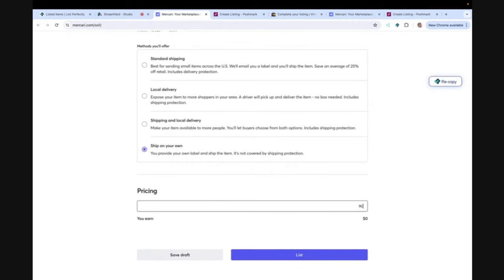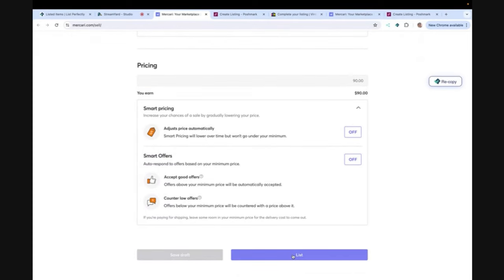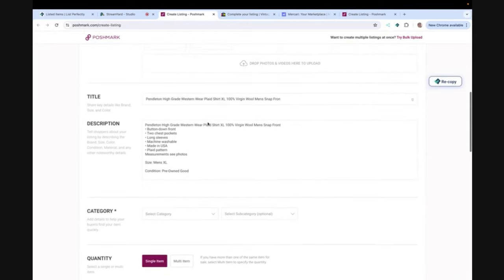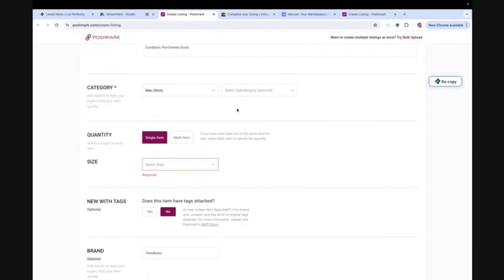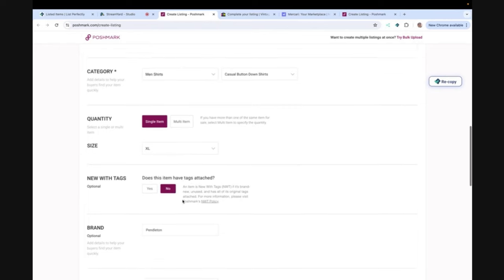I'm just going through the cross-posting process right now — I'm over on Mercari. If you're not on Mercari and Poshmark, I always say more eyes on your items, the more platforms you're on. But you have to do what works best for you. That button-up Pendleton shirt sold faster on Poshmark — so hey, you just never know.